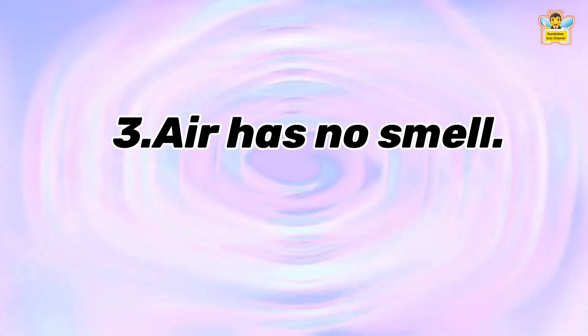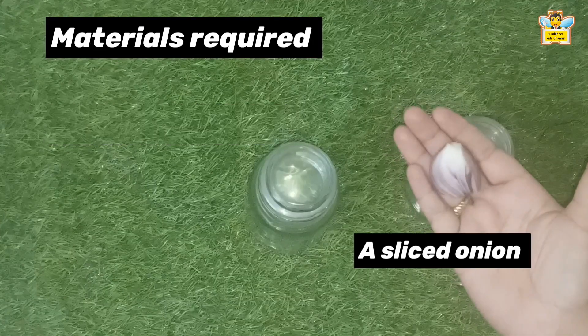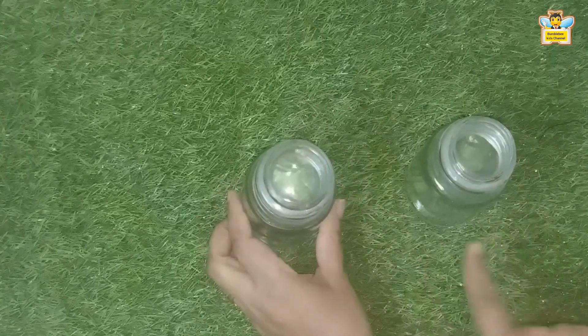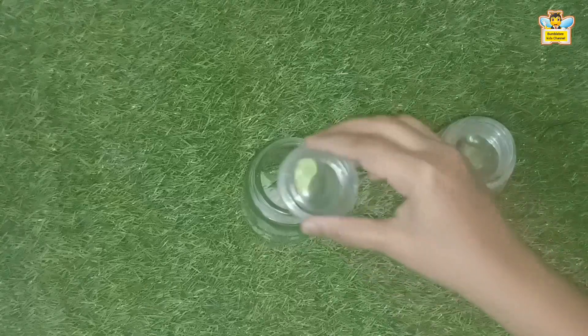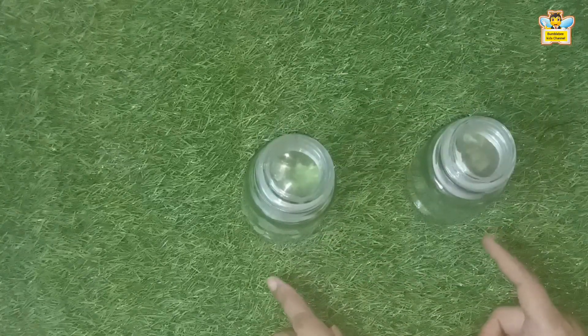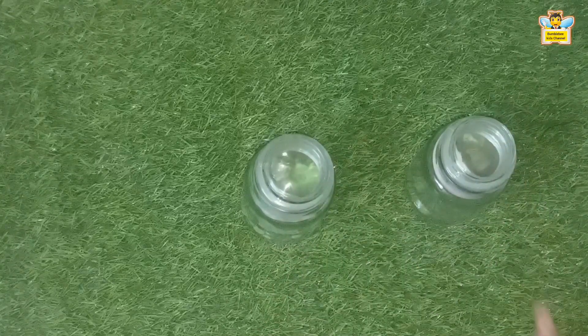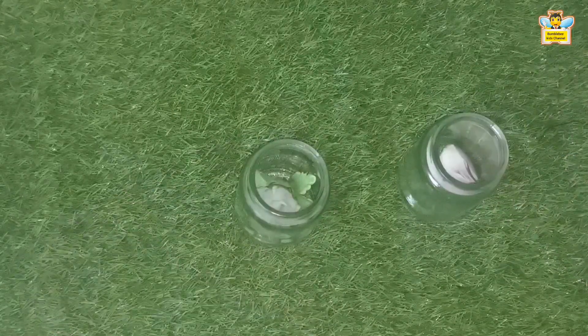The next experiment is: air has no smell. To prove this, we need a scented flower, a sliced onion, and two jars. Place the scented flower in a closed jar and a sliced onion in another jar. Observe and smell with the closed lid. Can you smell the perfume? No. Now open the lid of the jars.